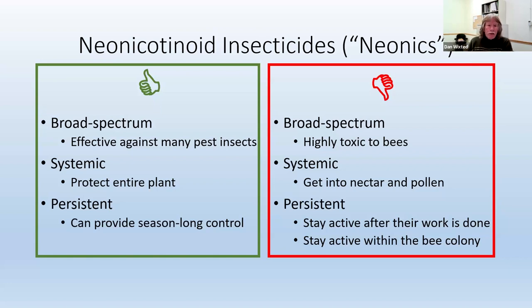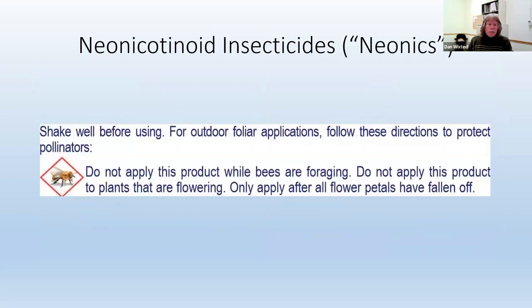The DEC sees that neonics are adversely affecting bees. They can do things like add label language to help protect bees, which they did. A very common statement on a neonic label would be: do not apply this product while bees are foraging, do not apply this product to plants that are flowering, only apply after all flower petals have fallen off. This is an example of why it's important to read the entire label — so you see this kind of information to protect bees. But in the case of neonics, it didn't seem like this was enough.